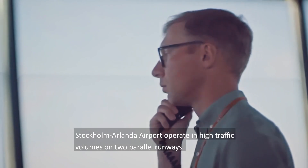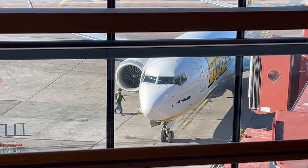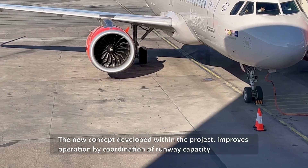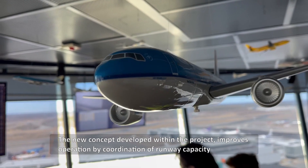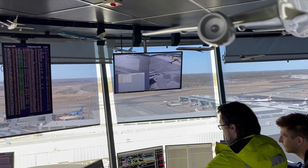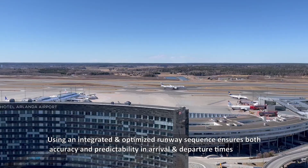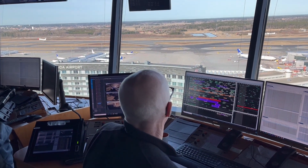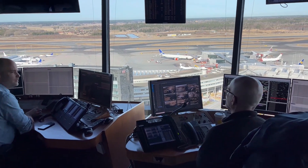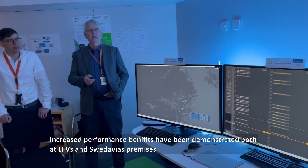Stockholm Arlanda Airport operates in high traffic volumes on two parallel runways. The new concept developed within the project improves operation by coordination of runway capacity. Using an integrated and optimized runway sequence ensures both accuracy and predictability in arrival and departure time. Increased performance benefits have been demonstrated both at LFV's and Svedavia's premises.